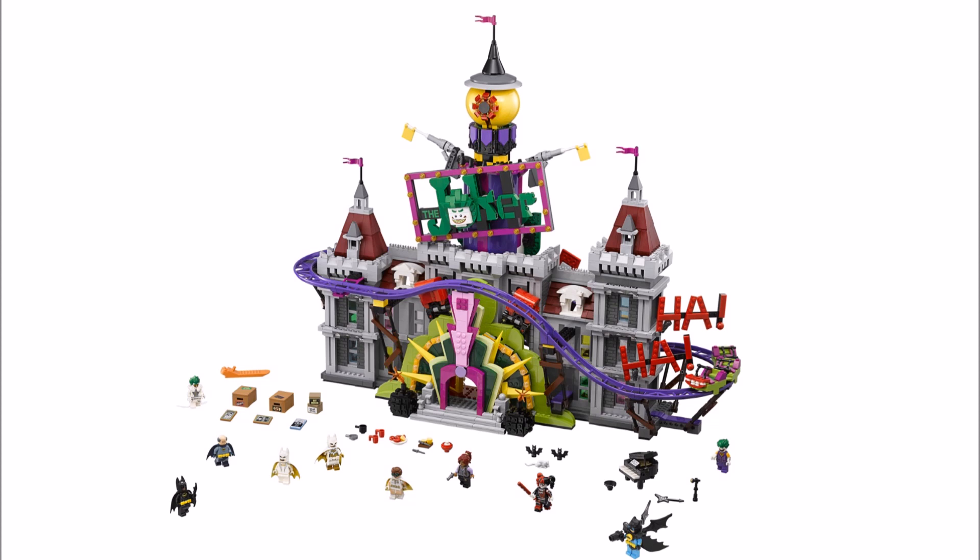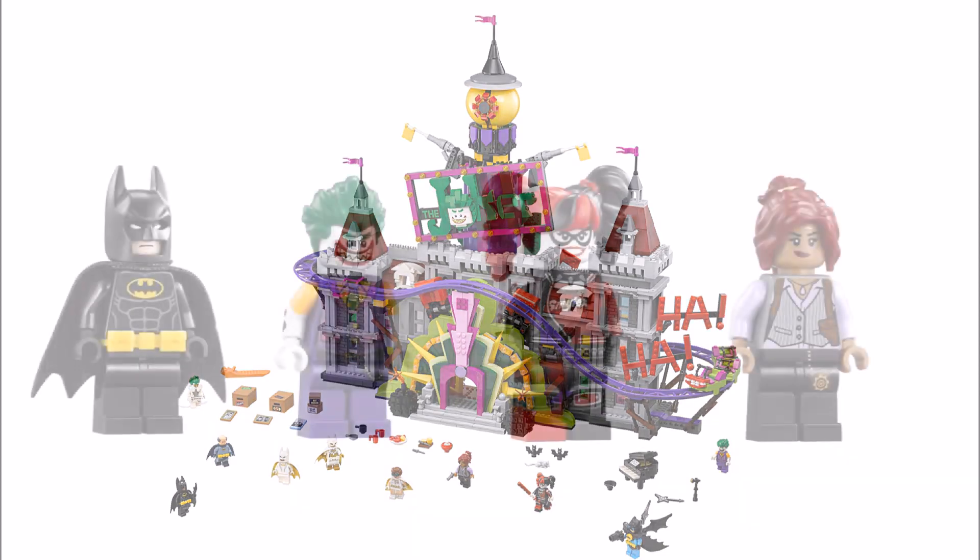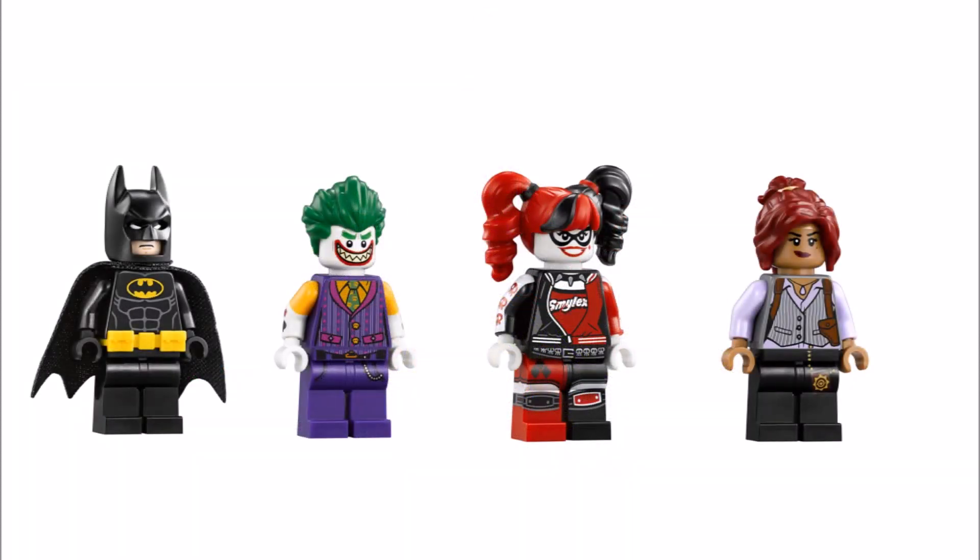So to start off, minifigure-wise it is a little short on numbers as you only get 10, which is three less than the Arkham Asylum figures. But these minifigures are better quality and include Batman, Joker, Harlequin and Barbara Gordon, who we've all seen before, but the other six are all exclusives.